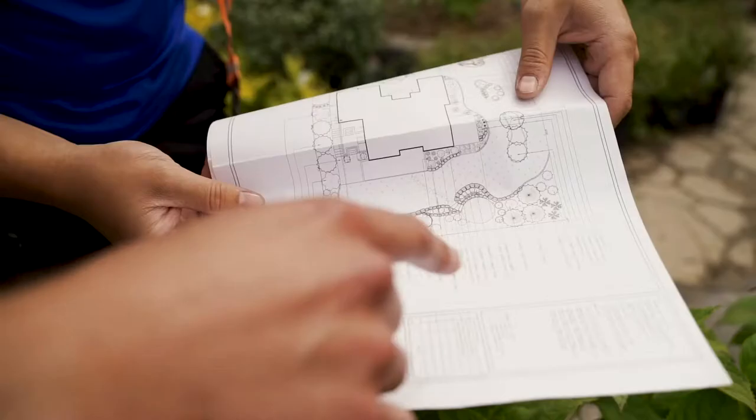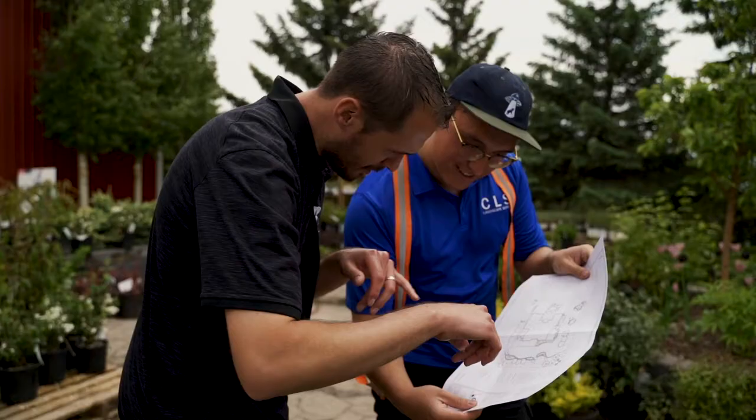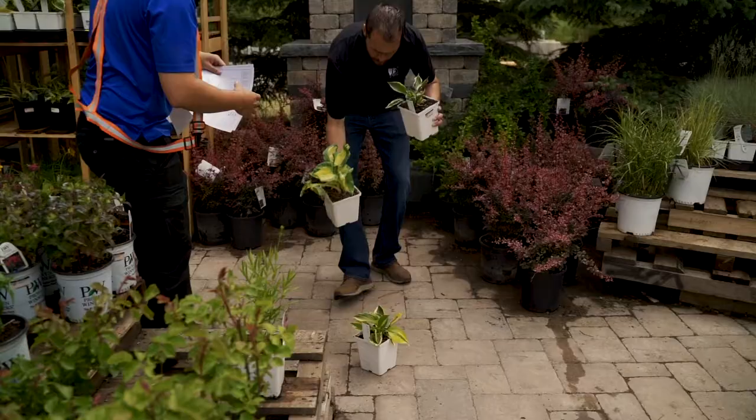We work with CLS in regards to the landscape design. When a client is interested in a landscape project, we work with the client to establish what they're looking for and what their needs of the project are. And then we work with the CLS team to develop a construction estimate for the client to review.